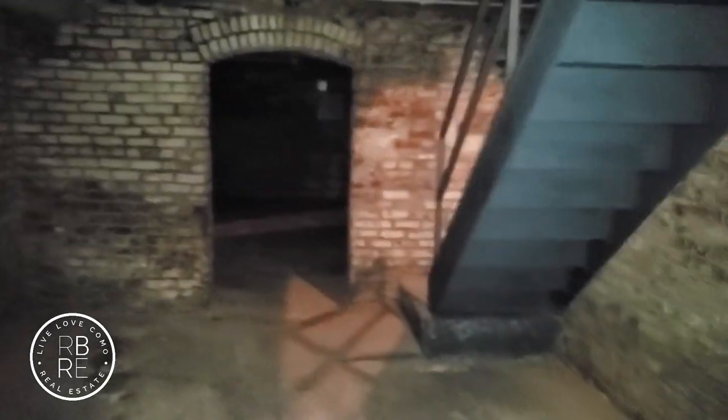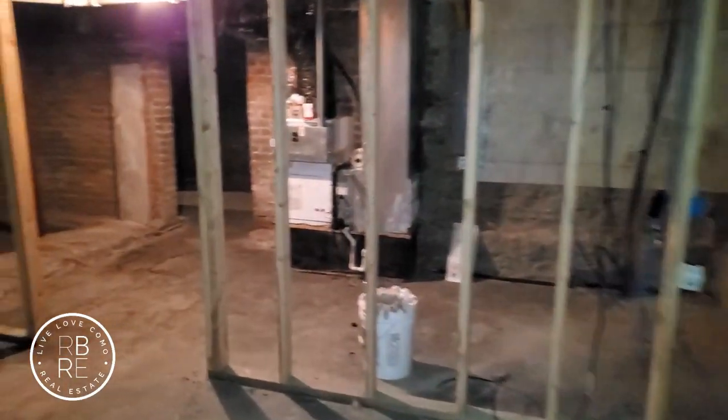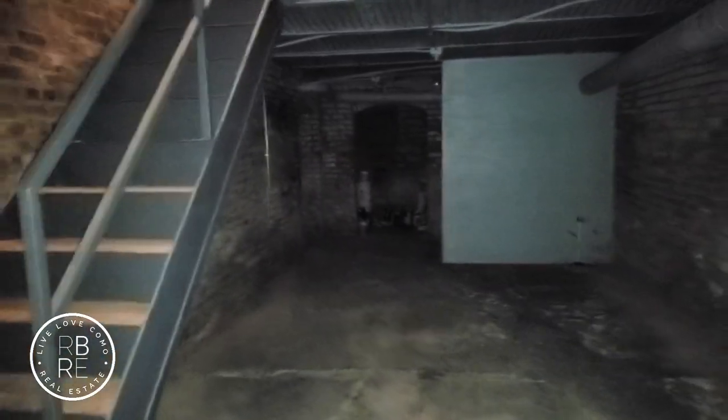You guys ever been in a spooky basement recording by the flashlight of your phone and things start to make noise and your camera gets out of focus? That's when you go into the other part of the basement. Not only does the house come with a jail cell — it comes with a dungeon.